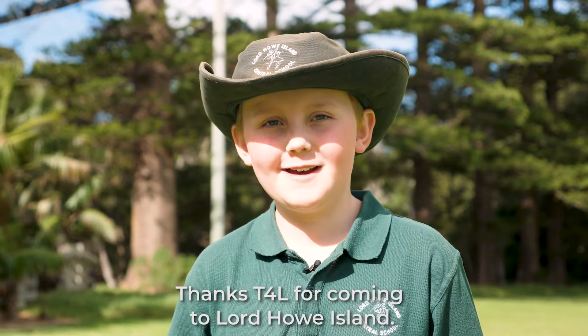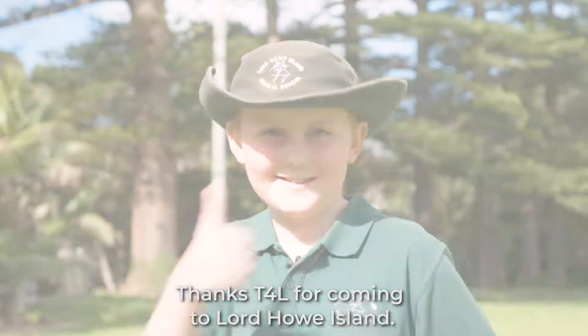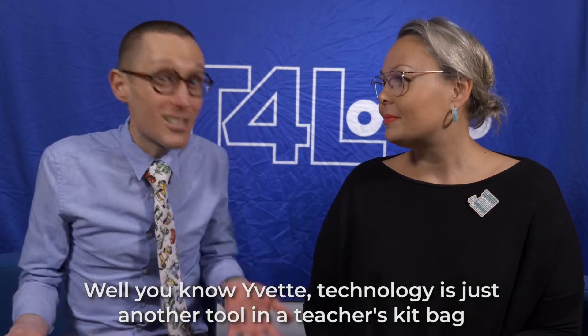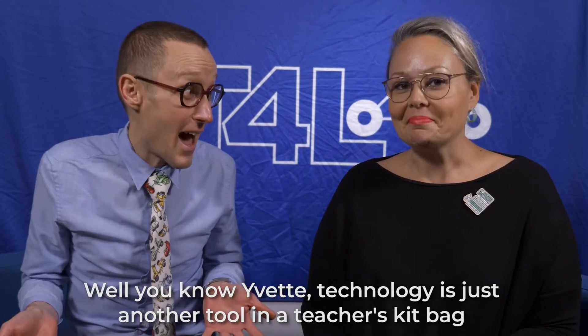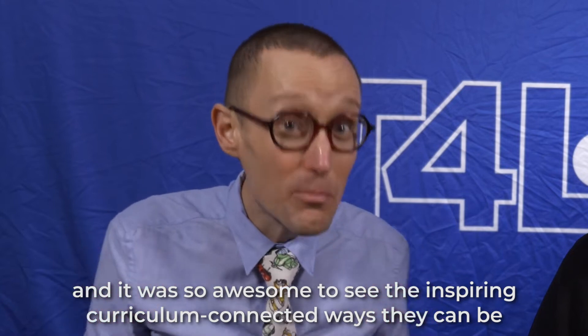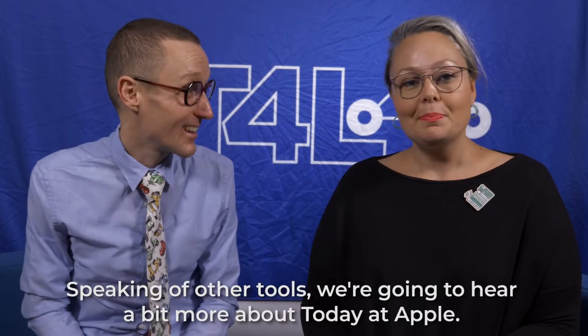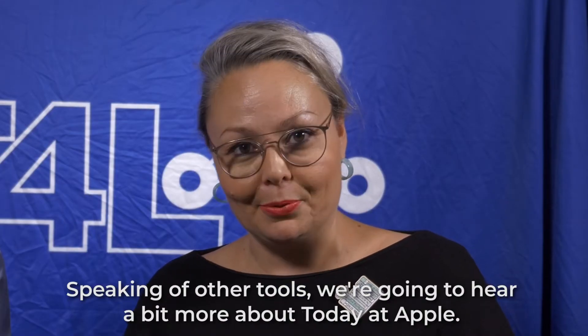Thanks T4L for coming to Lord Howe Island. Technology is just another tool in a teacher's kit bag, and it was so awesome to see the inspiring curriculum-connected ways they can be applied in every classroom. Speaking of other tools, we can hear a bit more about those today.